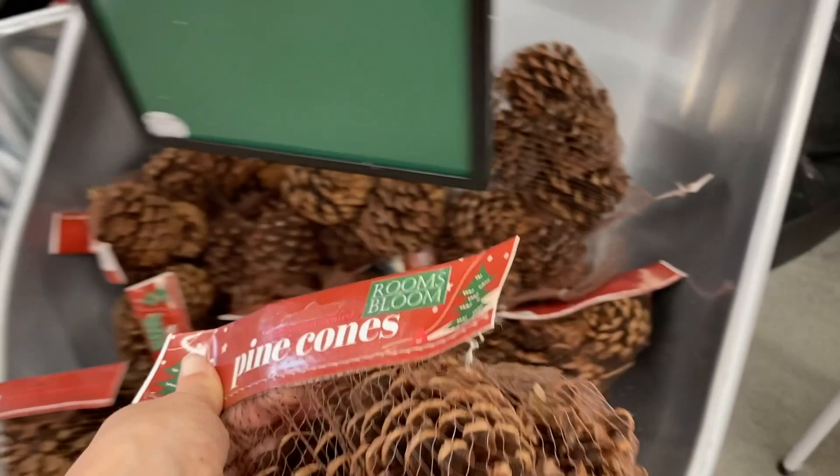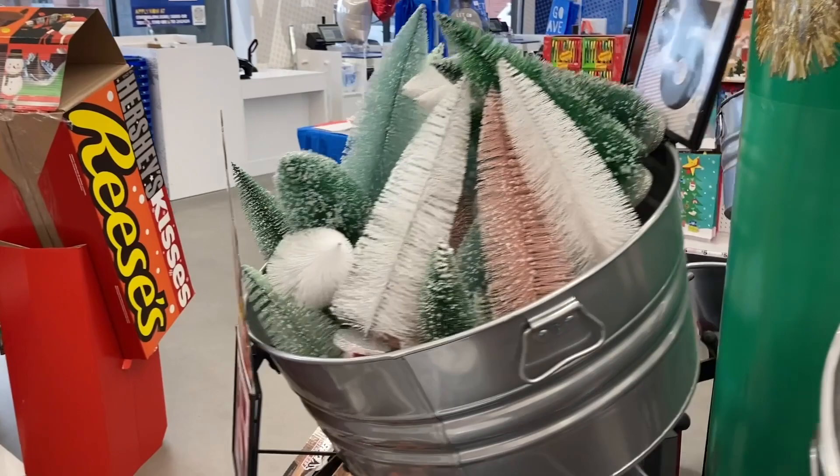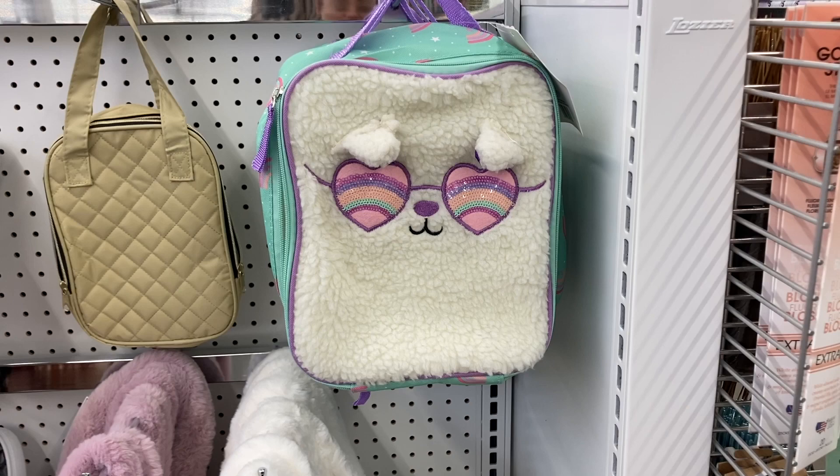And then they have more of those trees and then the trucks at the bottom. Right here is this Critter Lunchbox — I think we saw this last time I was in Five Below. These are $5.